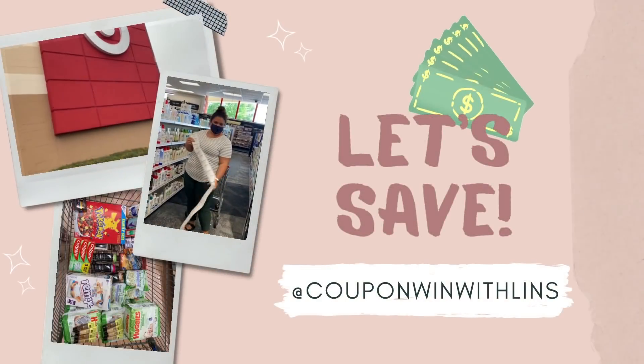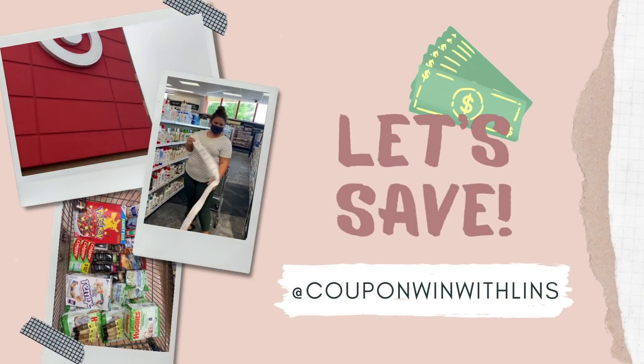Happy Walmart Wednesday! We're heading into Walmart for some amazing deals. Welcome back to my channel — it's Coupon Wins with Lins. ShopKick is just on fire this week. If you haven't seen my Walgreens video, you can get diapers for pretty much free this week at Walgreens. You can also get paper products for free with ShopKick. If you need to sign up for ShopKick, use my link down below — we're going to be using ShopKick a lot today.